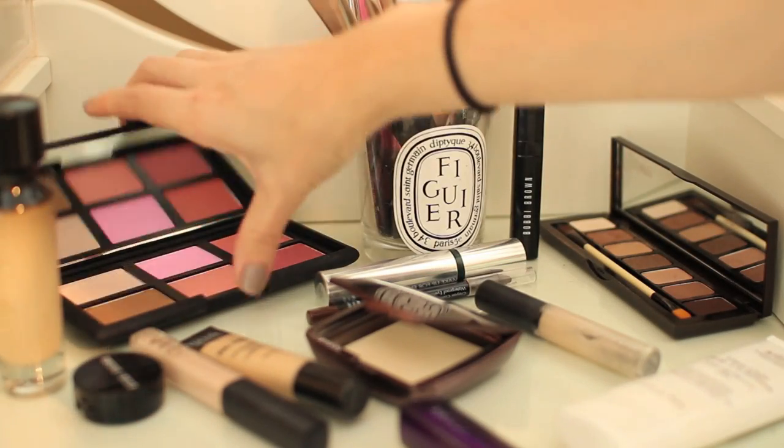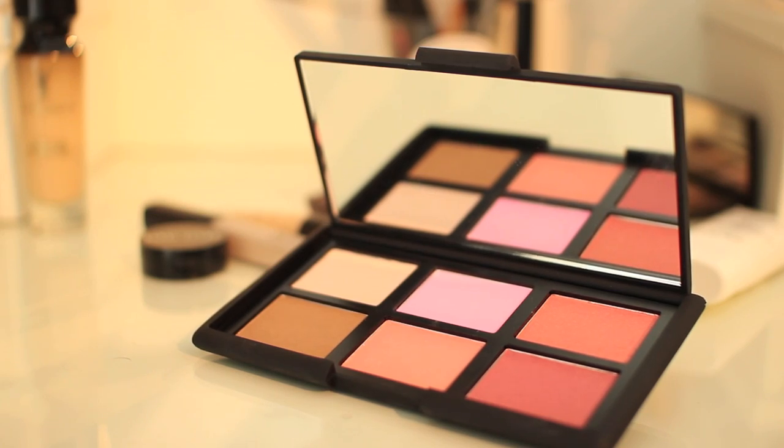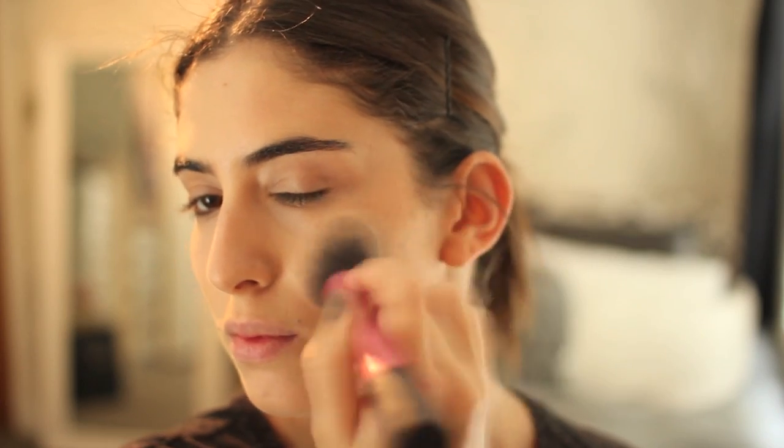So for bronzer and blush, I'm going to be using my new NARS One Night Stand palette and Laguna bronzer, which is the bronzer that I always use. It's really nice just for a natural bronze. I'm then going to use the darkest blush in the palette, which is the one from the bottom right, and just use this on my cheeks.